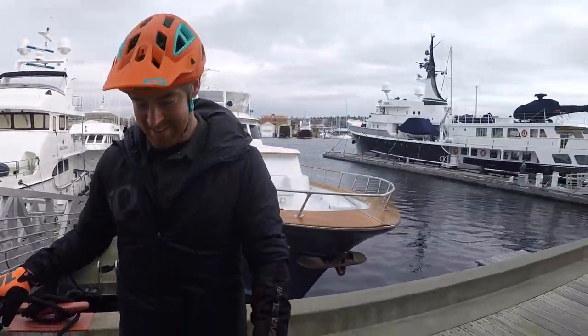Thanks to Mike for letting me check it out. For the full write-up with all the specs and measurements, visit electricbikereview.com. Have fun out there — ride safe, and we'll see you next time.